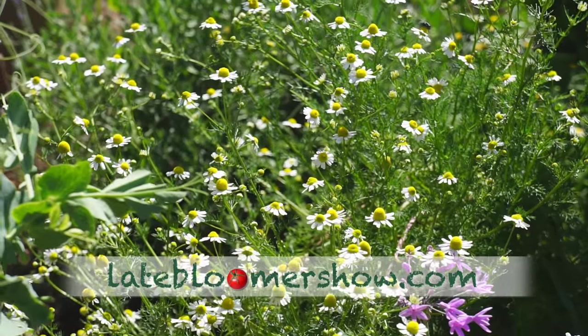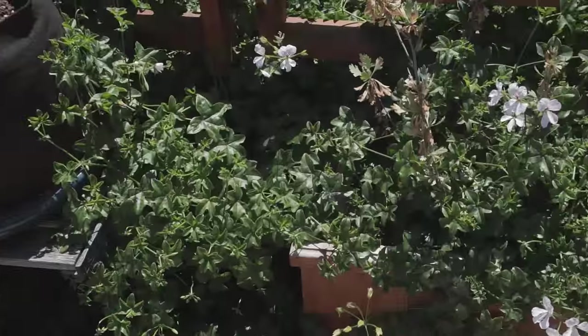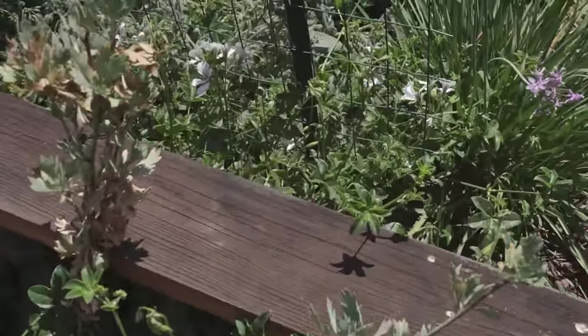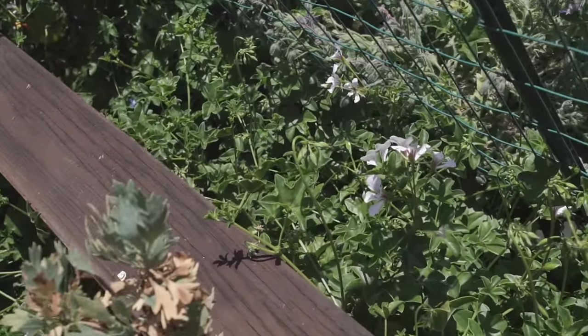The great thing about all these self-seeders is they provide food for the bees, and they look pretty. I have no recollection of planting a geranium here, and I hardly even water this. In fact, I've hardly watered any of these self-seeders.